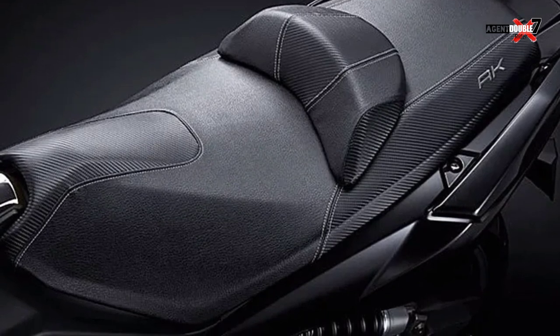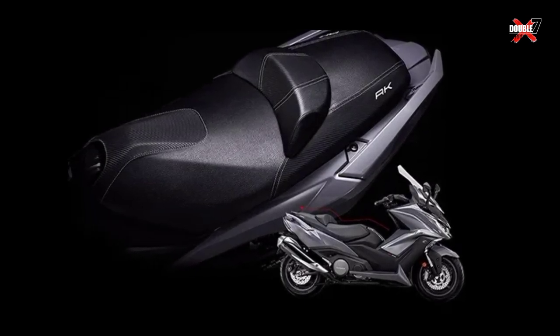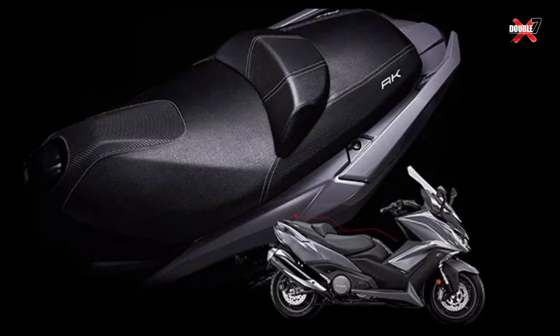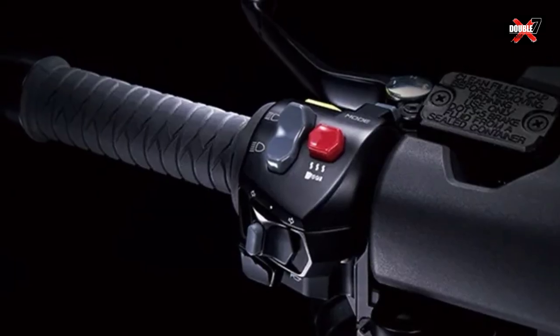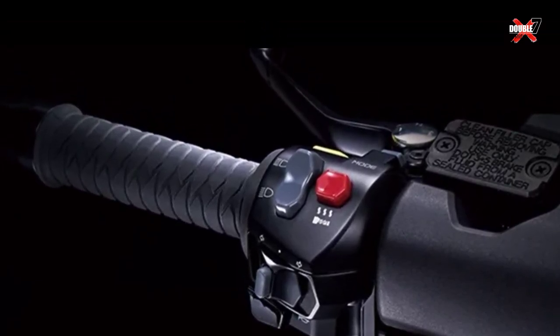Great handling and rideability of this scooter are provided by upside-down USD front forks, while the rear has a unit swing suspension setup. As for the braking system, it is installed with front and rear disc brakes along with a dual Bosch anti-lock braking system ABS.